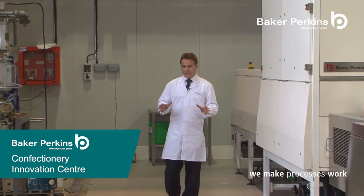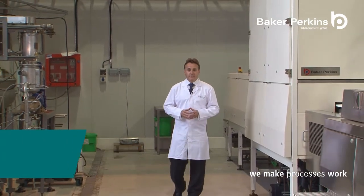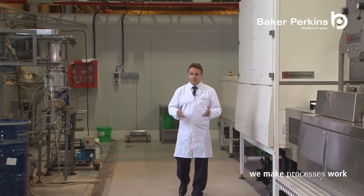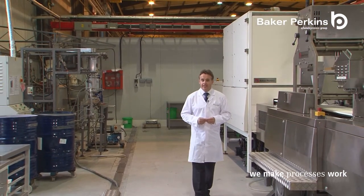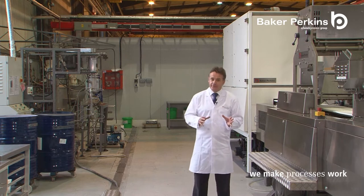This is the area within the Innovation Center that is dedicated to the development of confectionery. Equipment is available for cooking and depositing of many different products, including hard candy, lollipops and soft confectionery.